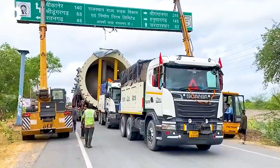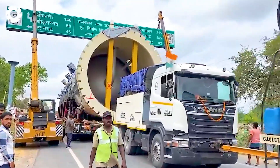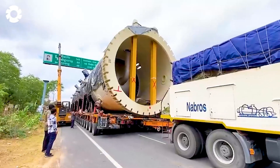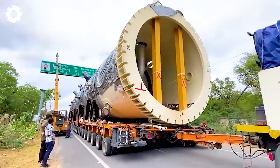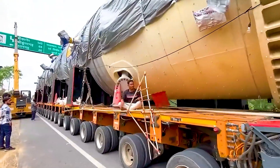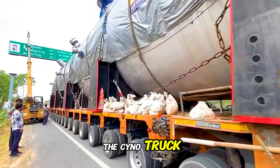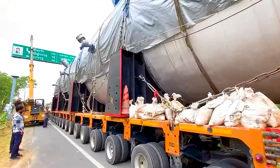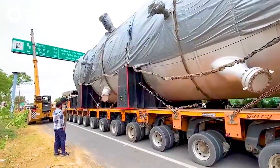Rescuing a truck with 452 tires is truly a major challenge. When four trucks pull together, the strength and coordination between them become crucial. In particular, towing the Sino truck, which weighs hundreds of tons, requires powerful pulling force and careful planning to ensure safety and efficiency.